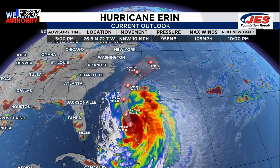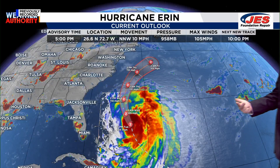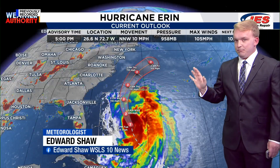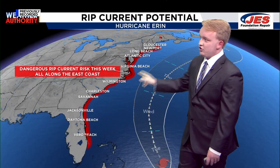Let's take a look at how exactly the storm is going to play out. Currently a Category 2 storm, expected to maintain Category 2 status within the next few hours and days as it comes past the mid-Atlantic. Overall, what we're going to be tracking is a pretty significant risk when it comes to rip currents along the eastern coast.